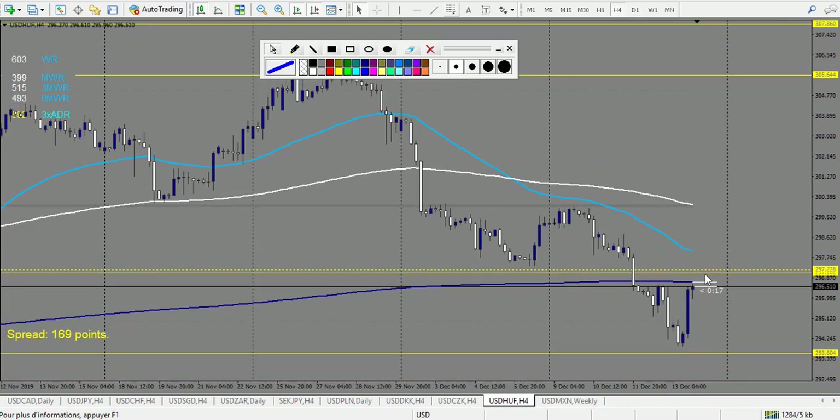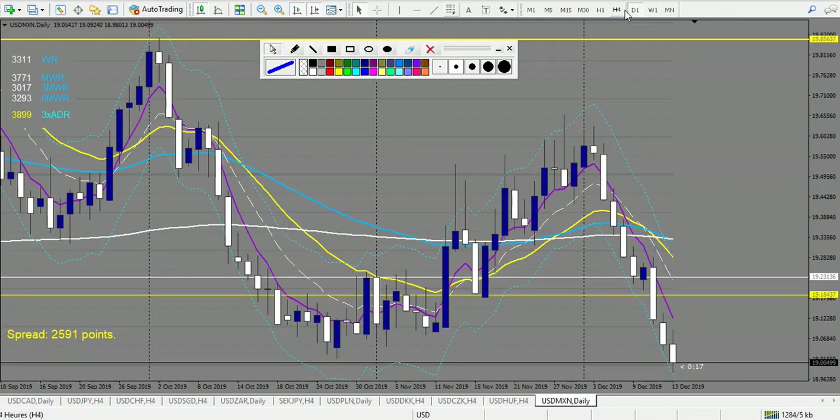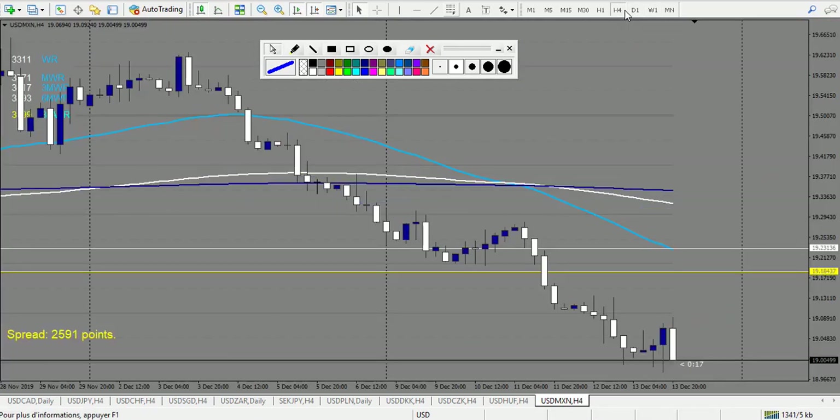USD/MXN — we have a doji that didn't break down but broke up, so it's not a trade. Then another doji broken up — a losing trade. That's the only trade of the week on USD/MXN.